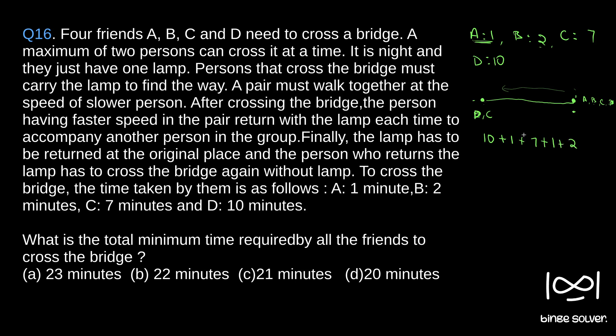A and B together take 2 minutes to reach the other side. Now A has to return back the lamp, so A goes to the original position — that takes 1 minute. Then A travels back to the endpoint without the lamp, taking 1 more minute. So the total time is 10 plus 1 plus 7 plus 1 plus 2 plus 1 plus 1, which equals 23 minutes.